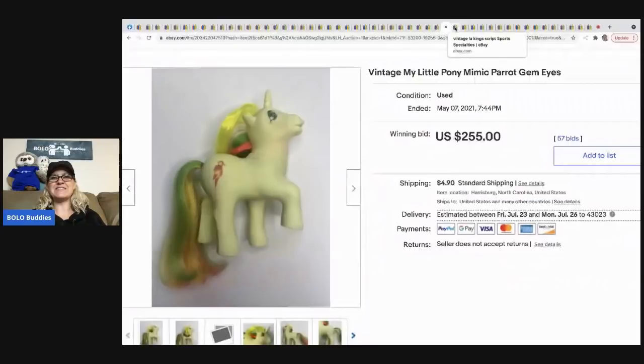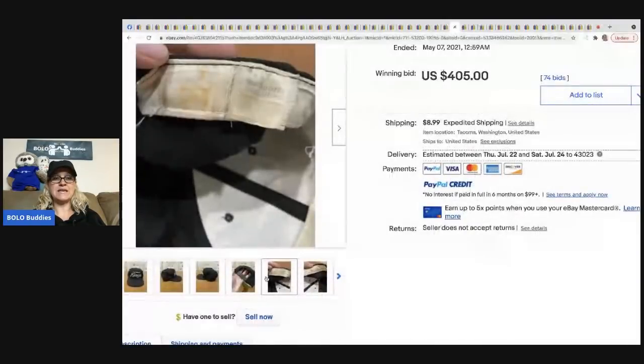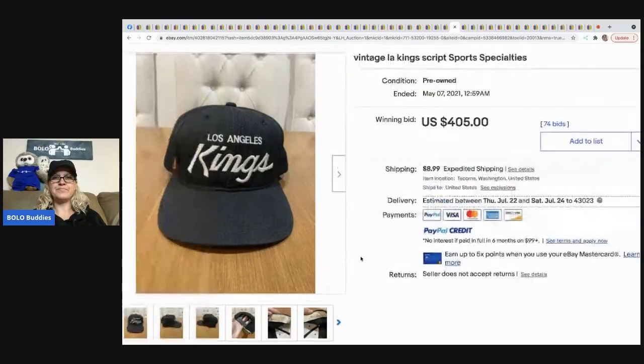The next item is this Los Angeles Kings hat and it went for $405. In my Facebook group there were a lot of comments about it — I think it was rappers who wore this hat, which makes it more sought after and valuable because people want it. That's how I understand why this hat went for so much.